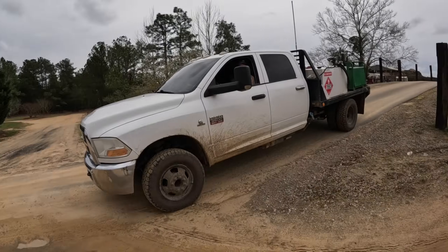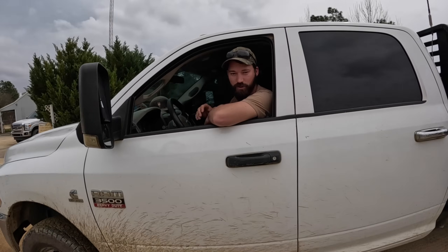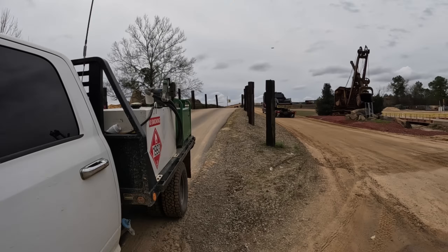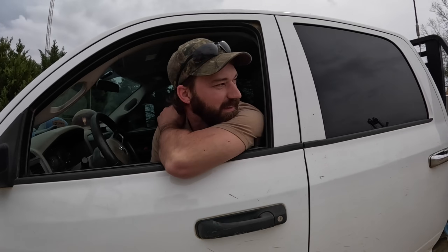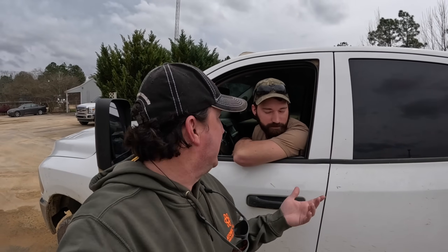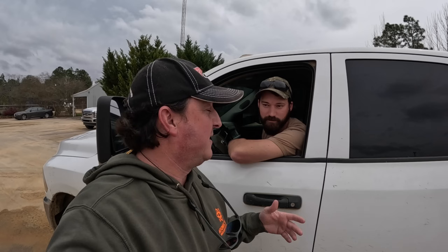Let's go check this thing out. Check that bad girl out, man. I like them with the black paint. I'm sure it's going to get red soon. With all the prototype models, they're all just black. And I guess once they get done with the whole demo thing, they'll take it back to Minnesota and give her the famous Rotochopper red.